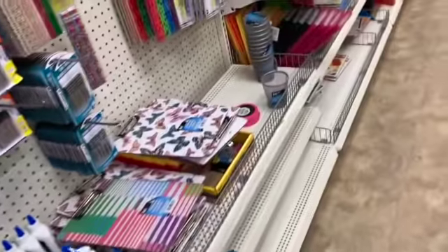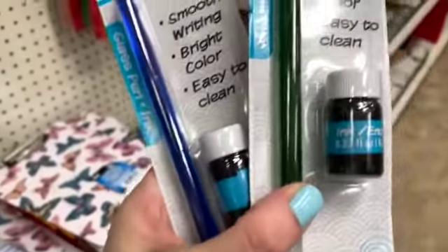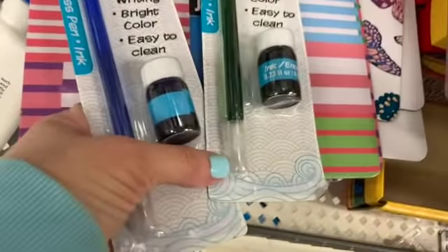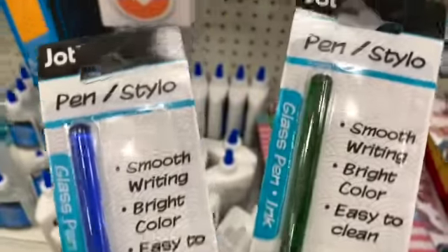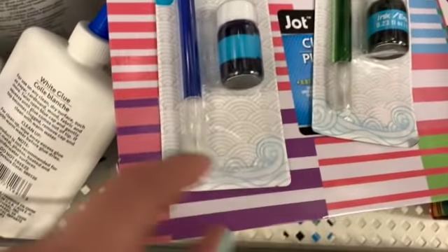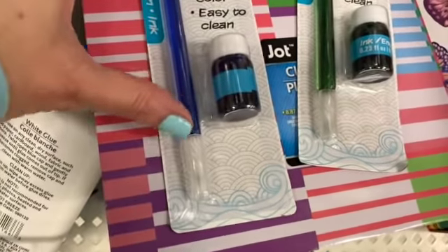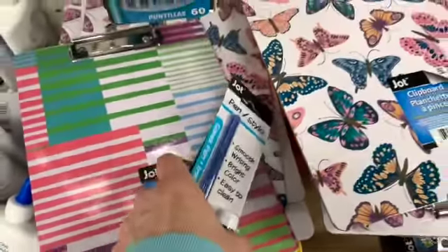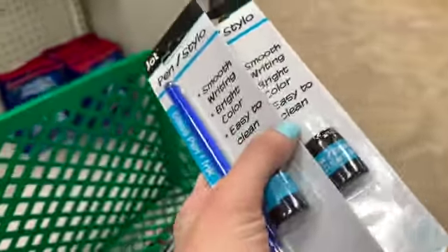One of the employees that works here saved these for me. I asked her to save me some if any came in. These are the ones that are pretty famous on TikTok and very hard to find. I'm so happy. You just take off the lid, put it inside the ink, and the ink goes into this little part. It's a total glass pen — really unique. When I saw someone use one on TikTok I knew I wanted one, but by then it was too late. So I'm really happy she saved those for me.